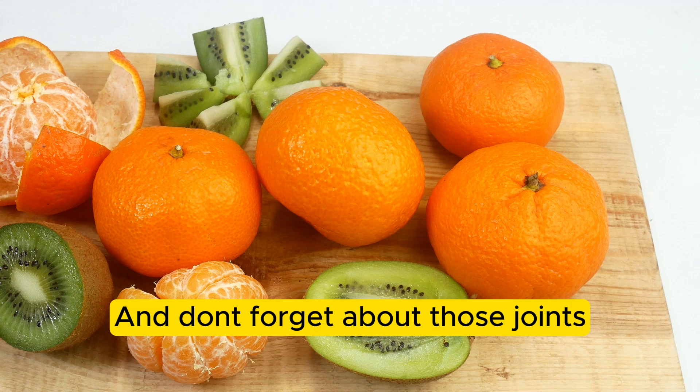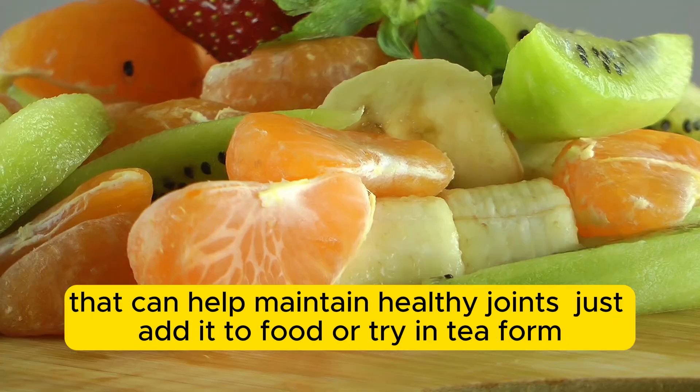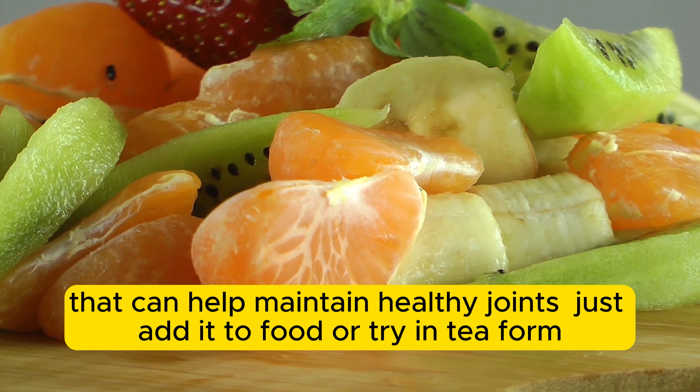And don't forget about those joints. Turmeric is a natural anti-inflammatory that can help maintain healthy joints. Just add it to food or try it in tea form.